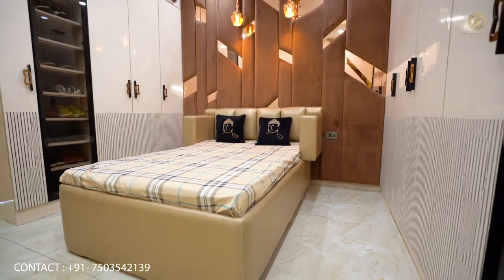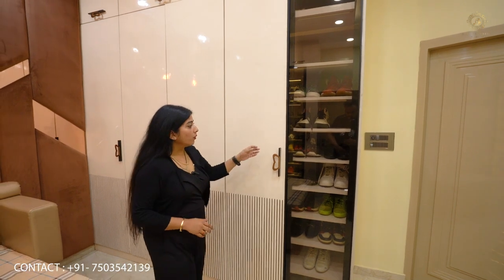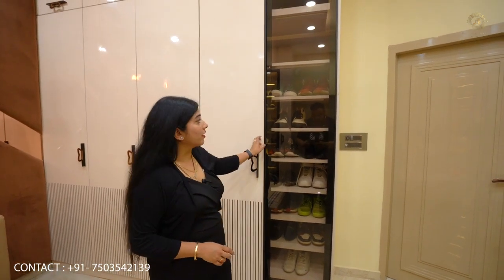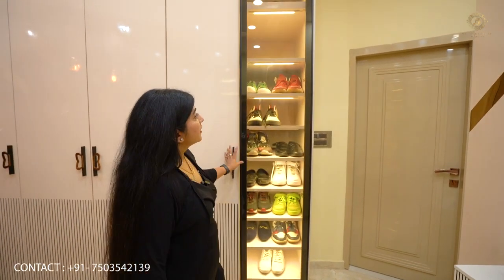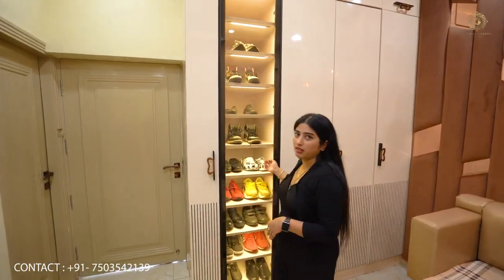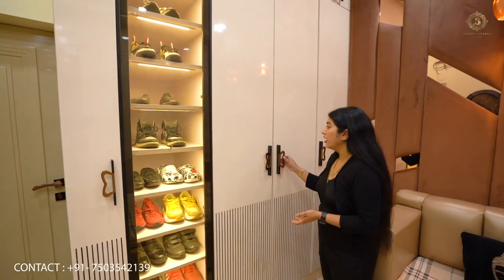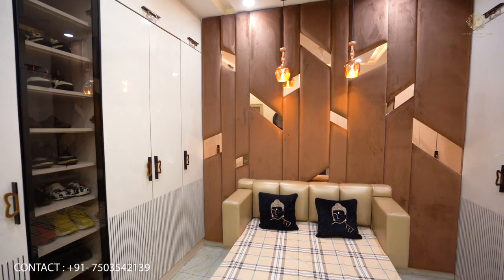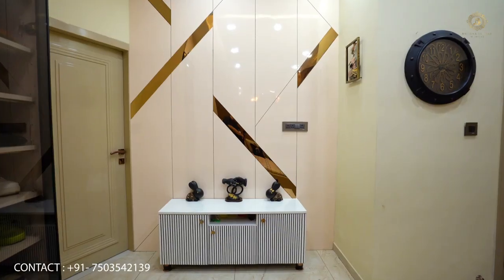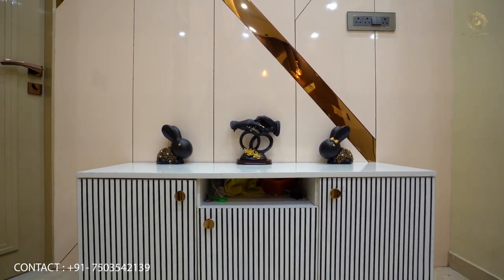The customer has a lot of shoes, so we have provided glass storage with lighting so that shoes can be displayed. As you can see, the lights are open on both sides. There is also a glass shutter and a wardrobe. We have designed a TV unit area and a base unit with laminate finish.